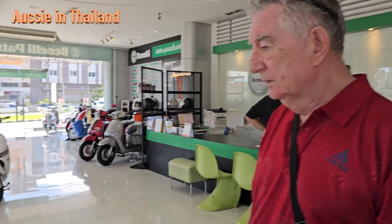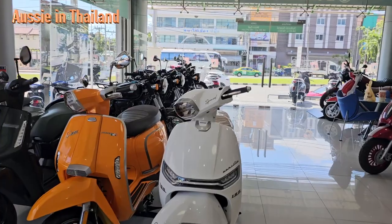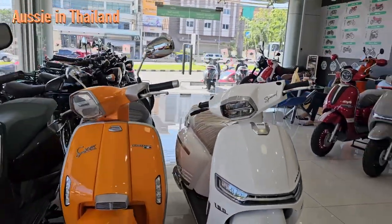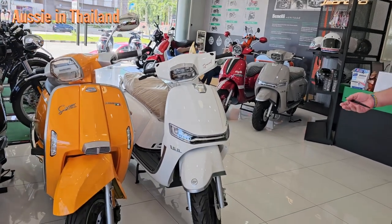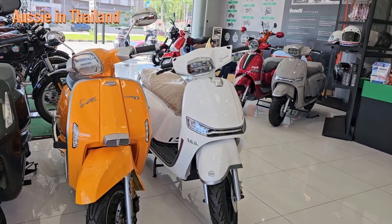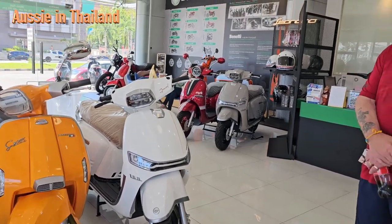We looked at these Vespas at another shop - why weren't they a contender? They started out to be a contender but price-wise they just put themselves out of the market. Around about 55 to 60 thousand baht extra - it's crazy, it's a big price for the same sort of bike. What about these Keyway bikes? They're great, they're a 150cc and tick most of the boxes, but they are made in China. The Tuscany's made in Thailand by GPX - yeah, so that's a big plus.